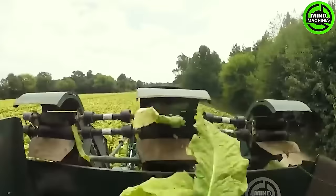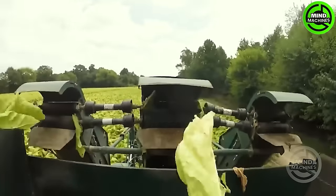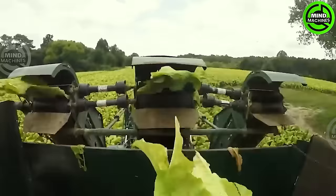The GoPro Tobacco Harvester is transforming tobacco harvesting through cutting-edge technology. It delivers efficient and precise crop harvesting, augmented by an integrated GoPro camera system for real-time monitoring.